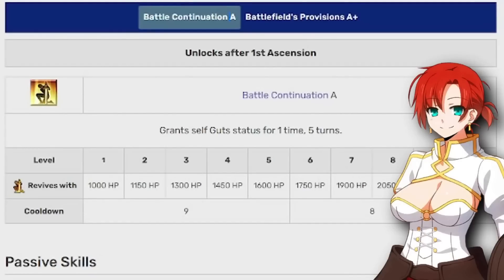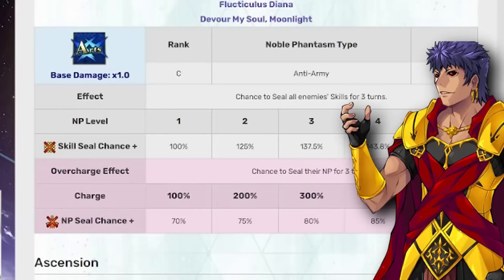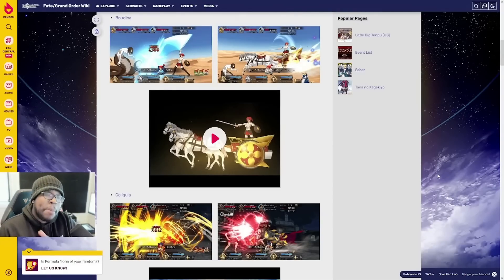Boudica's change comes to her Battle Continuation, which is normally just guts for one time or five turns, now turning into Battlefield Proficiency A+. It now grants one ally guts status for one time and increases their max HP for five turns, with the cooldown reduced by one turn. Then we have Caligula, whose Noble Phantasm has been updated — it will now reduce the enemy's defense by 30% for three turns. There may also be an animation update, though they've been pushing this out fairly often, so no confirmed new changes.